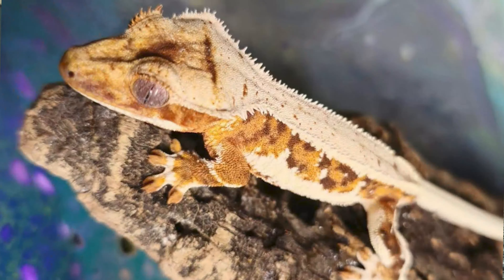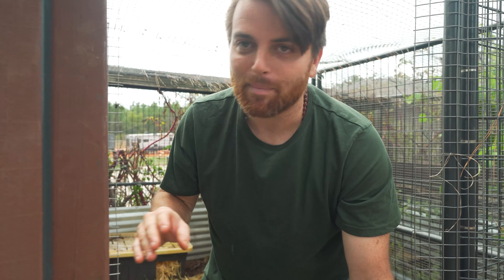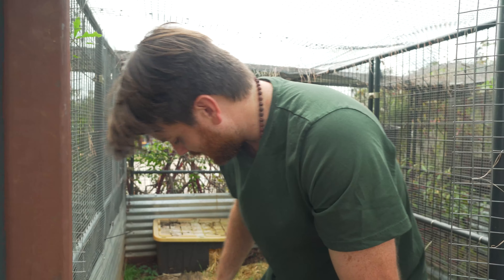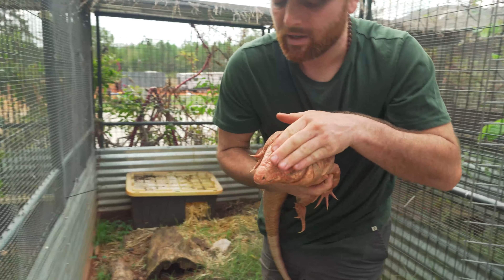Recently I went to NARBC and I vended with Zach from Sacred Geckos and Exotics. We're unboxing our animals and he's got some incredible geckos — crested geckos that are just out of this world — and he also has some amazing tegus. He pulls one out and I'm like, I don't even have one of those yet, it's definitely on my list. He just handed it to me, like 'here, take him,' and I was like, wait, what? These are not cheap tegus.